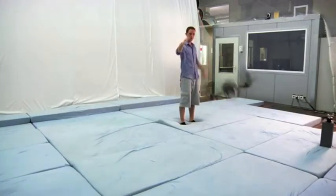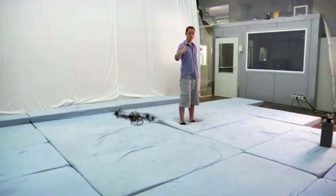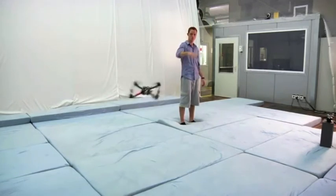A flip is triggered by raising the left hand. If the user stops pointing at the vehicle, it will hover at the last valid point.